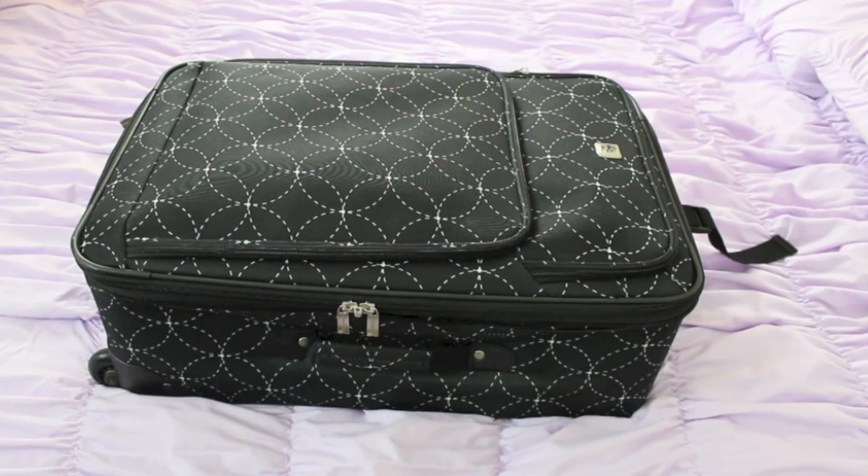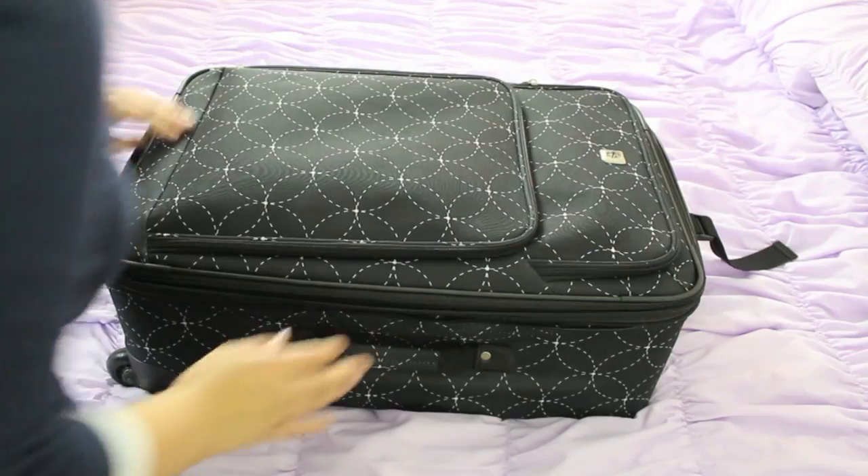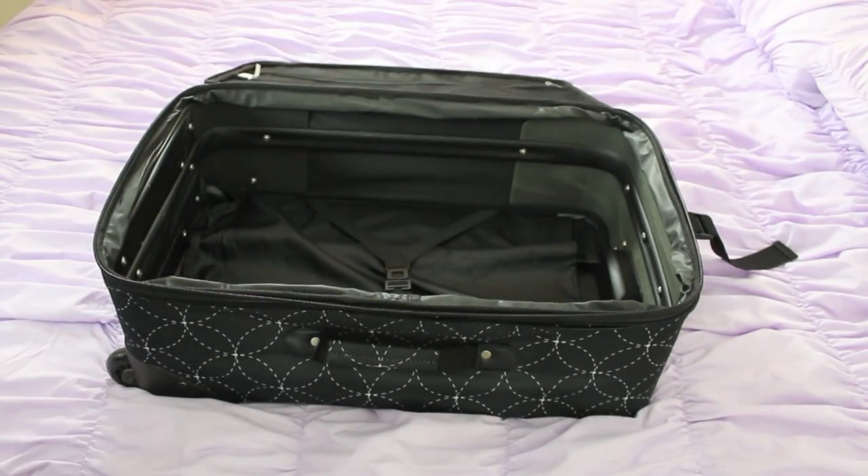The first thing you're going to need is obviously a suitcase. This one I got from Target not too long ago, and I really like the detail and the pattern it has, because it makes it easier to find at baggage claim.